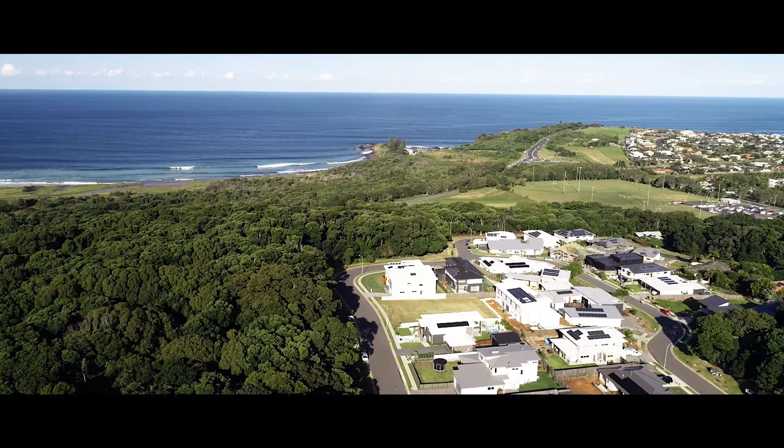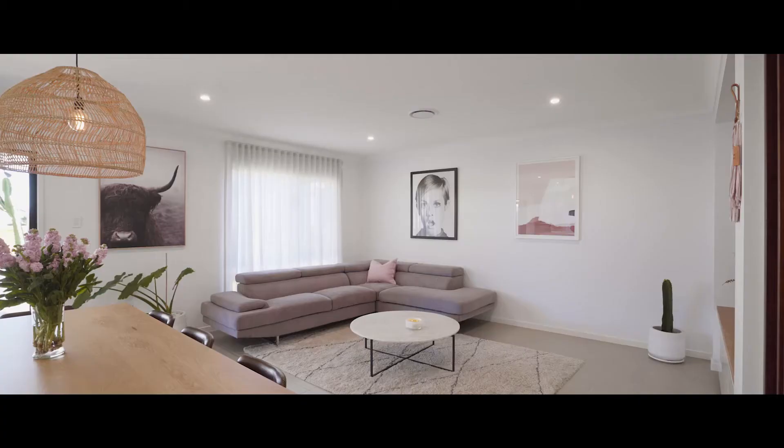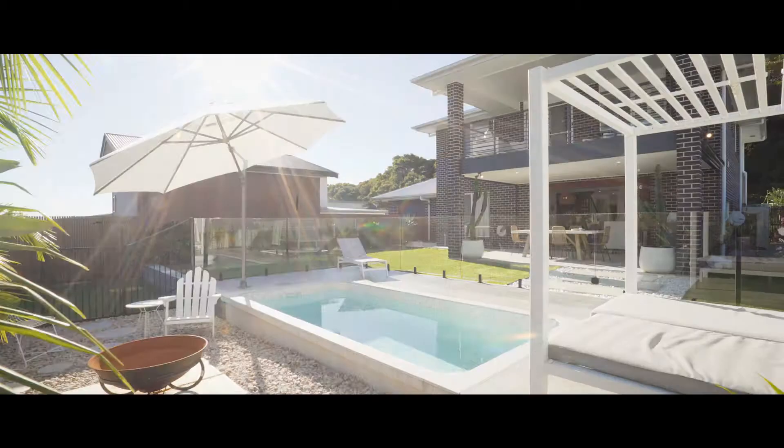Just a short bike ride to popular surf break Boulder Beach, this near new residence presents immaculately. Luxuriously appointed throughout, the home is highlighted by multiple open-plan living spaces, an impressive kitchen with butler's pantry, and a stunning in-ground pool with fire pit seating area.